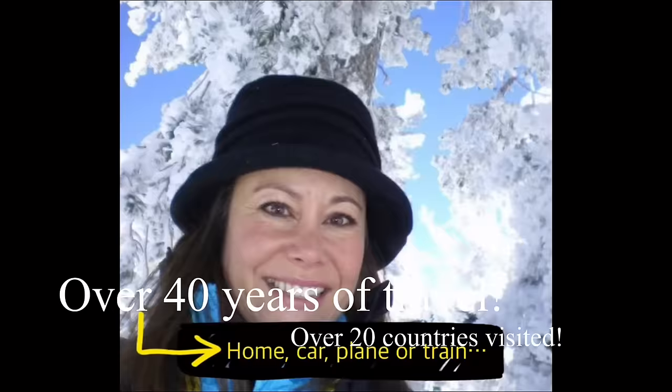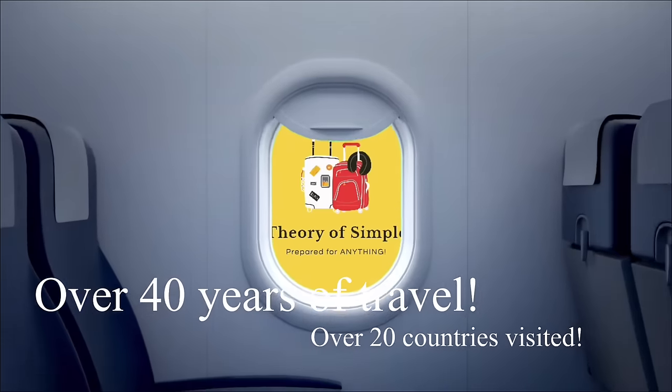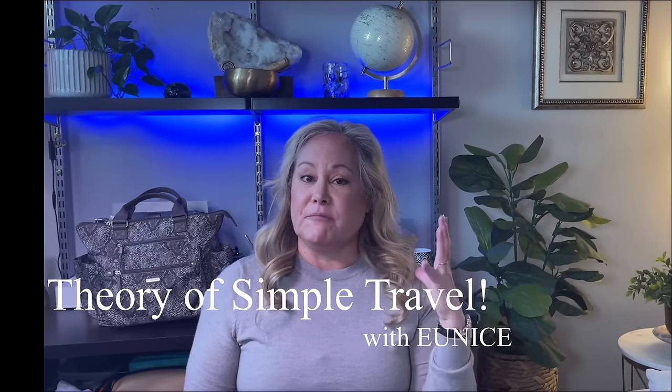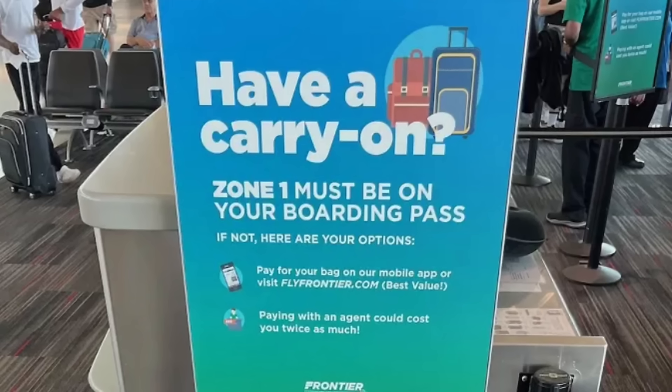Today, I'm going to teach you how to be your own personal carry-on when you travel. Airlines are getting more and more strict about the amount of baggage you can bring onto the plane with you. Some allow you a personal carry-on and a carry-on piece of luggage, while some only allow you a personal carry-on.